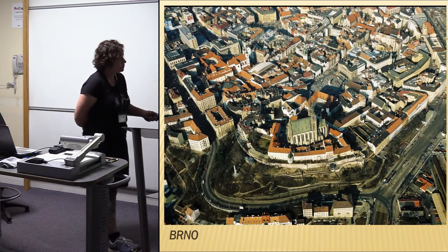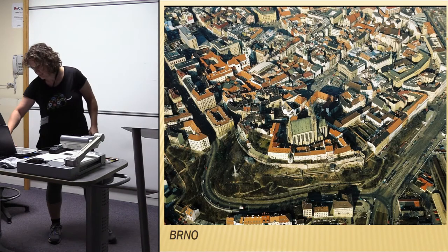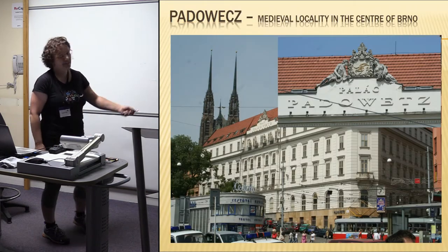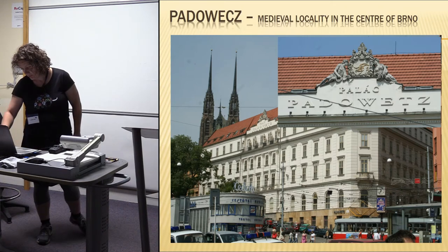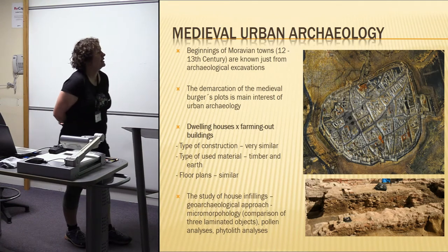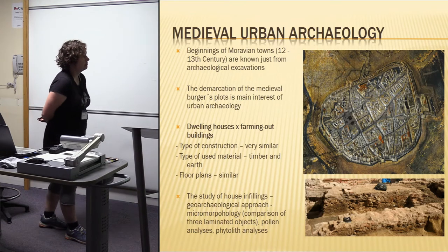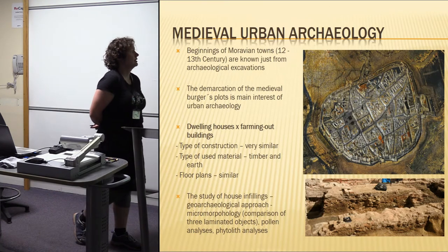The locality I will talk about is located right here. If you take the train, you will see the Padovec Palace from the beginning of the 20th century, where the excavations were done.